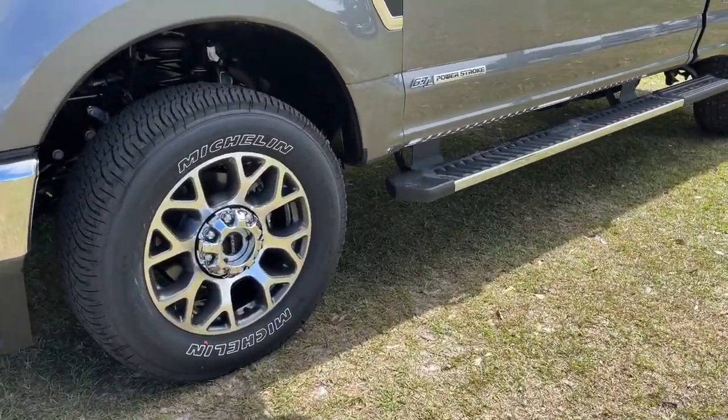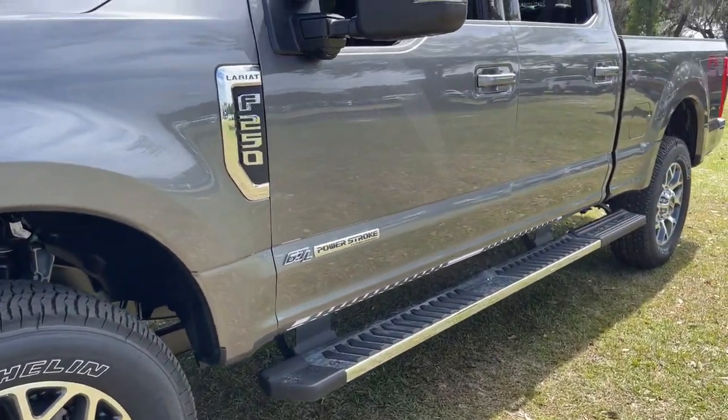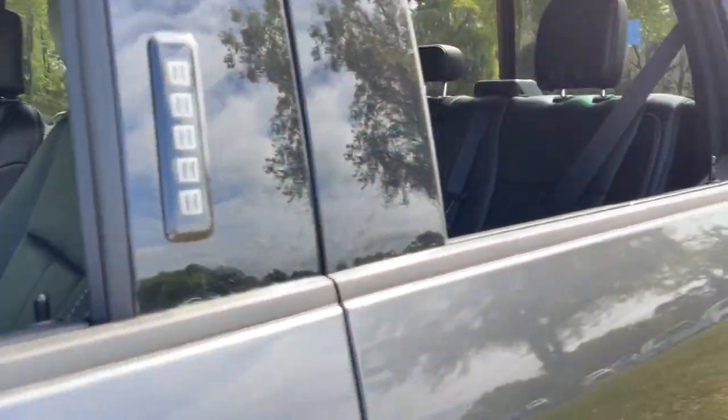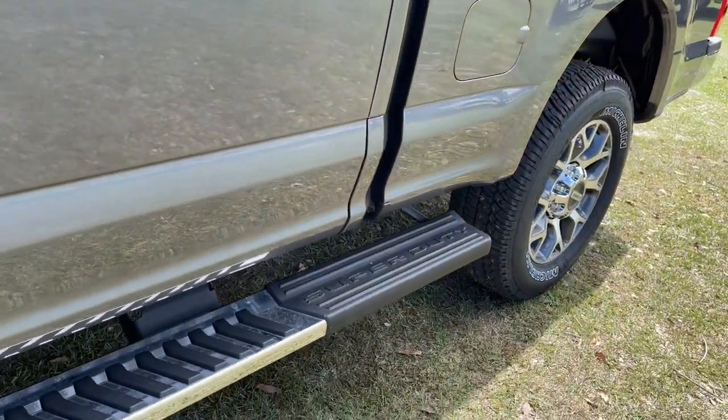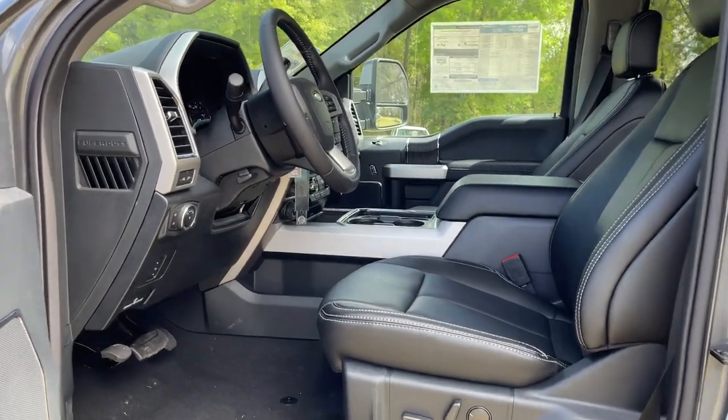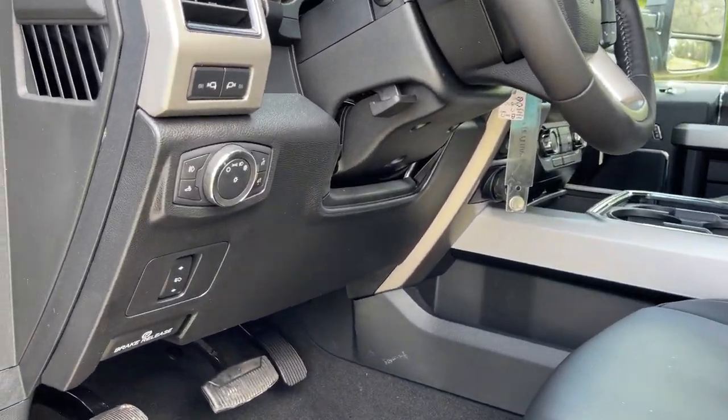The following are some of this vehicle's highlighted options: keyless entry, navigation system, electronic stability control, Bluetooth, trip computer, steering wheel controls, power windows, bucket seats, cruise control, and four-wheel disc brakes.